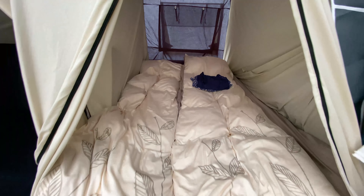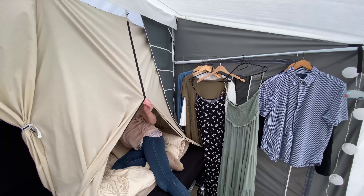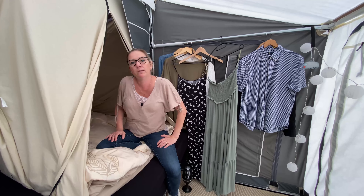It's a little bit cool at night right now, so if you want to, you can close down here with the zipper. You can take it all the way down, and you can keep the heat in the sleeping compartment.